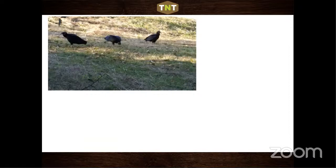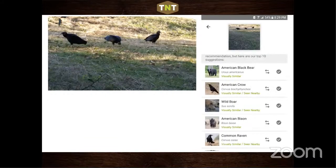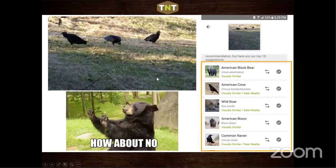Something critical to remember: iNaturalist is not always correct. For example, three black vultures in a photo produced suggestions of black bear, crow, boar, American bison, and common raven. Clearly iNaturalist is not correct 100% of the time. Even with a perfect picture of something, it doesn't always identify it to species — but it's a great tool, just not a perfect one.